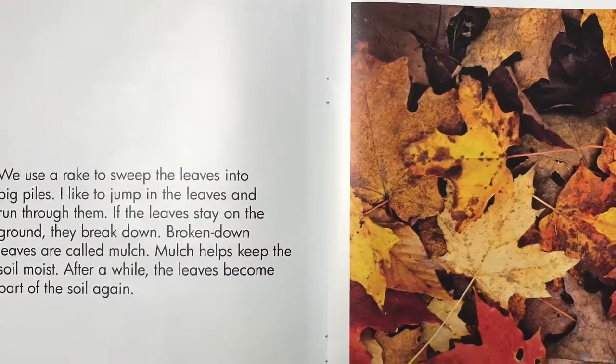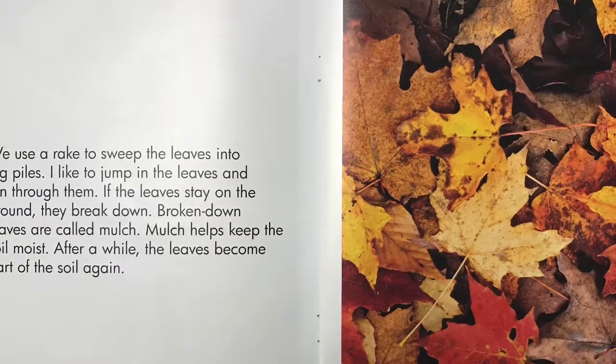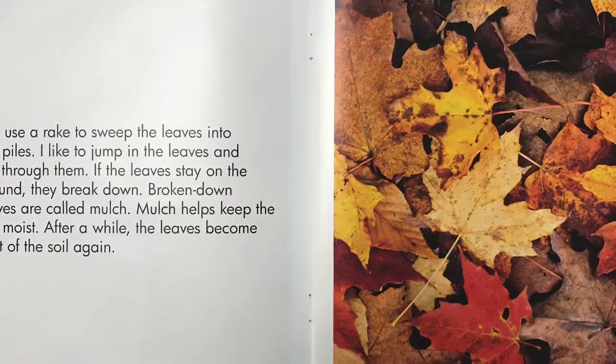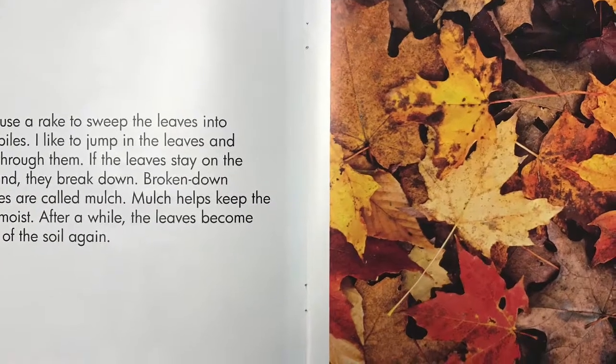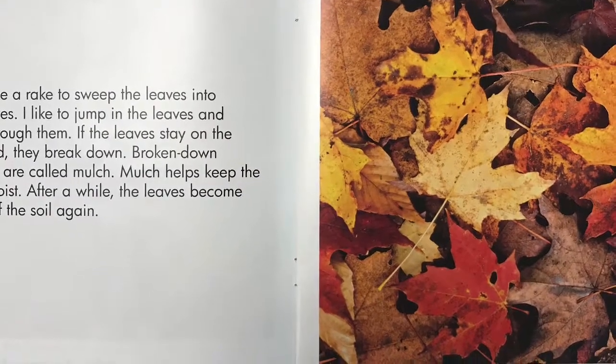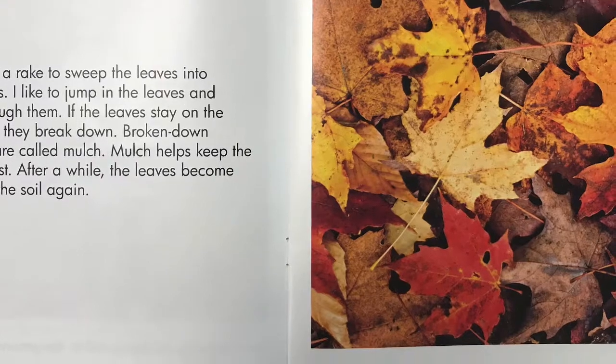We use a rake to sweep the leaves into big piles. I like to jump in the leaves and run through them. If the leaves stay on the ground, they break down. Broken-down leaves are called mulch. Mulch helps keep the soil moist. After a while, the leaves become part of the soil again.